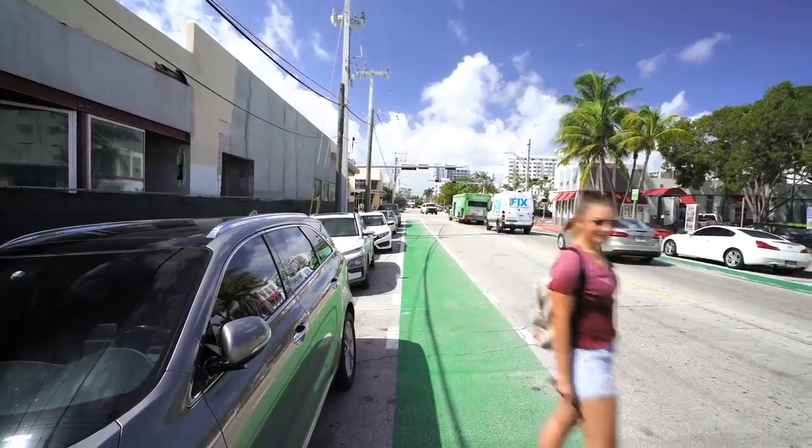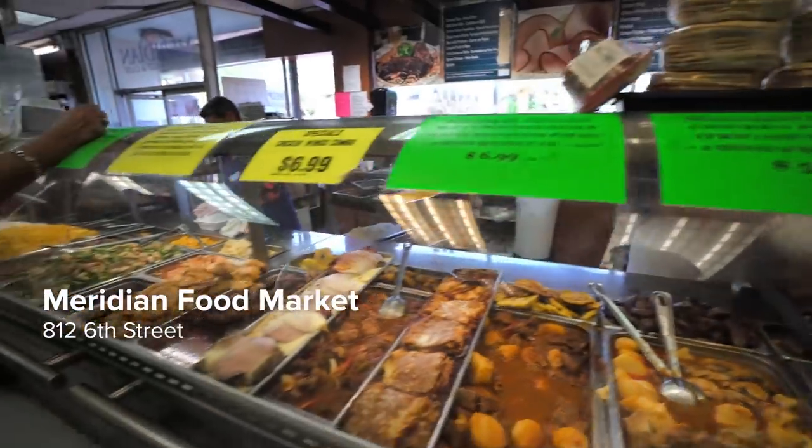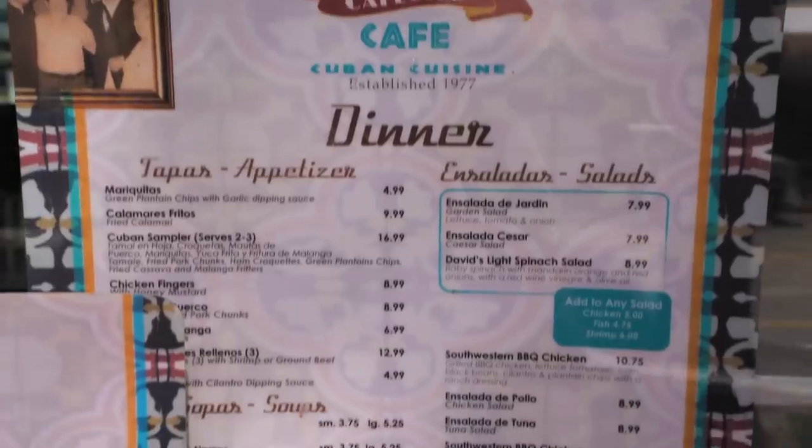Groceries can be expensive in Miami. The solution? Small little Cuban shops and Cuban markets that'll sell you food way cheaper. They even have pre-prepared meals that are really tasty, fresh, and delicious.